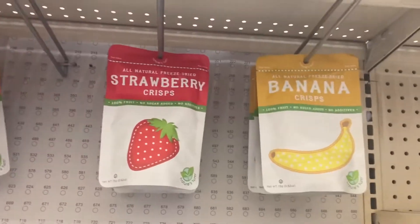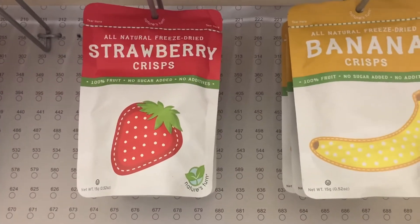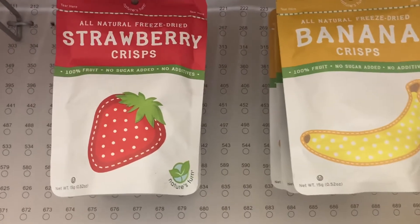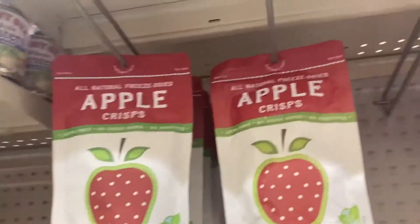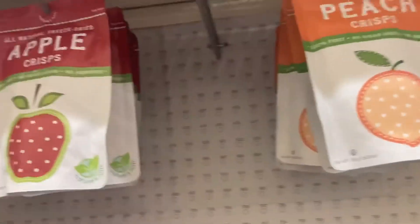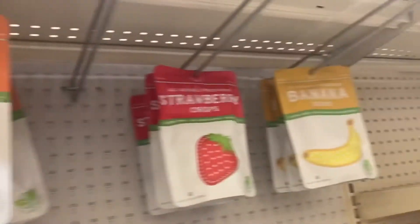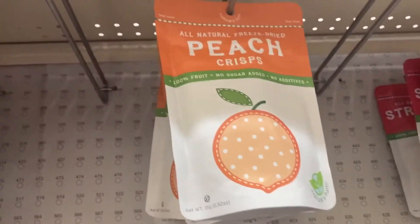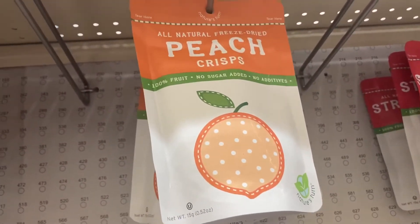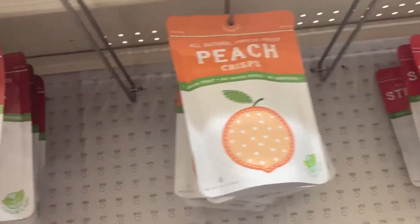Here's the healthy snack I'm talking about — it's all-natural freeze-dried strawberry crisps, 100% fruit, no sugar added. It's from Family Dollar. These are the healthy snacks I buy before I go to the gym. It's freeze-dried, 100% fruit, no sugar, no nothing. It's only a dollar — there's no excuse not to eat healthy.